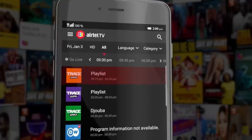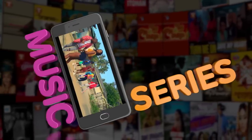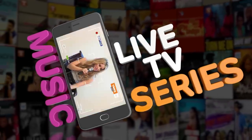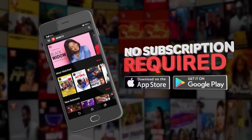Just click on your preferred show or use the search button to find what you want to watch. On Airtel TV, you'll get movies, series, music, and live TV. Watch what you want, anytime, anywhere, and no subscription is required.